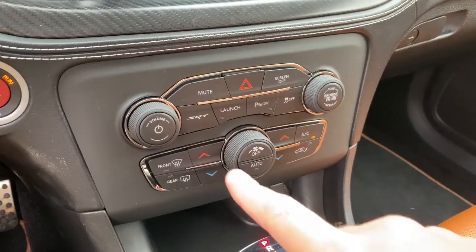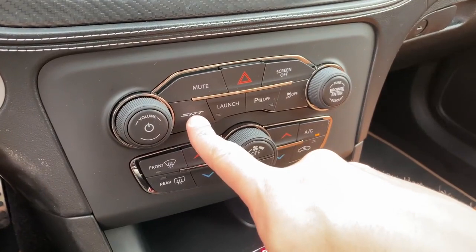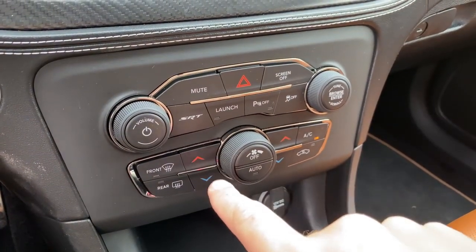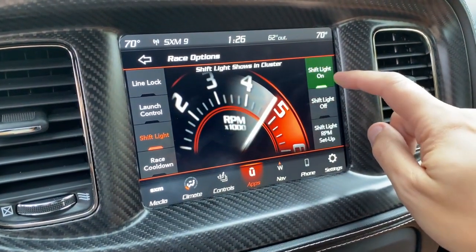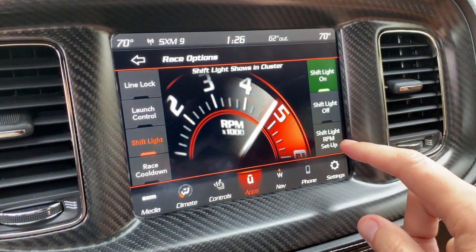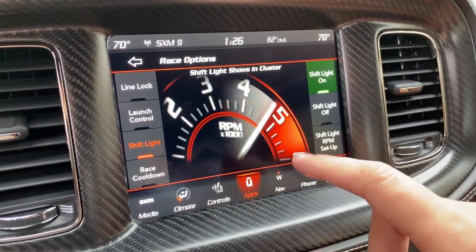Moving on to the infotainment system, specifically there's a little SRT button in the center control stack below the infotainment screen. You press that button and it pulls up all the cool stuff — all the performance features this car offers. For example, you can turn on the shift light, and then when you're high in the RPMs, a light will turn on to let you know it's time to pull the paddle to upshift for maximum acceleration performance.